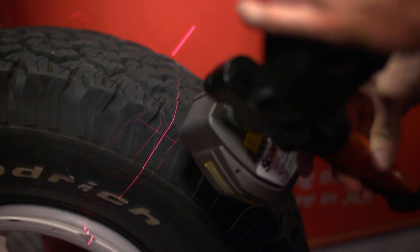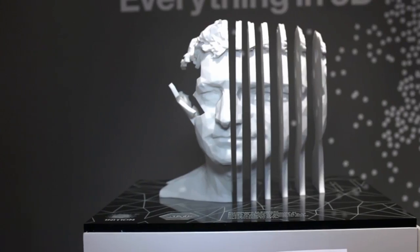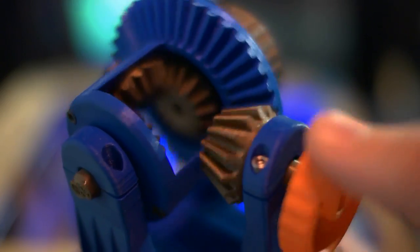For the uninitiated, 3D printers work by taking data from a virtual, computer-designed model, then building that model slice by slice into an actual object. Items built using this process can be incredibly detailed and, if you print one piece at a time, can even feature moving parts.